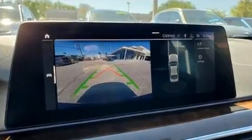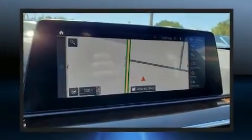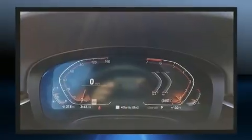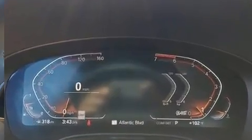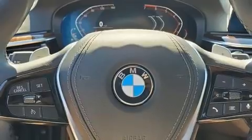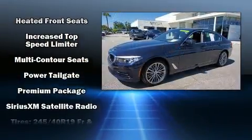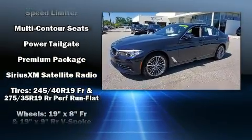Drivers benefit by not having to take their eyes off the road. BMW also prioritized safety and security with features such as a panic alarm, an emergency communication system, and four-wheel disc brakes with ABS.